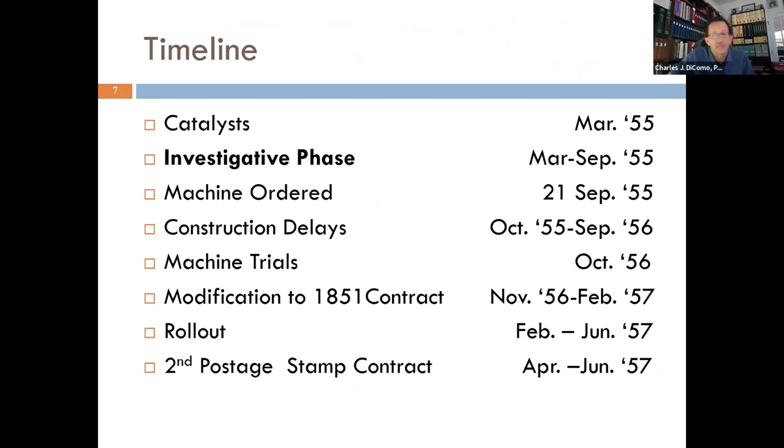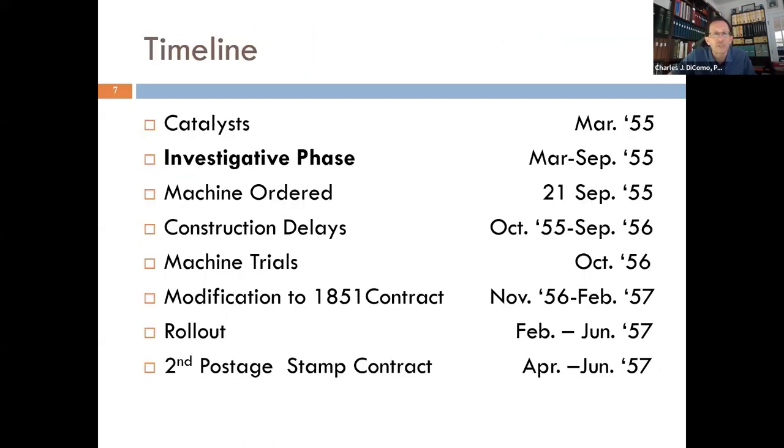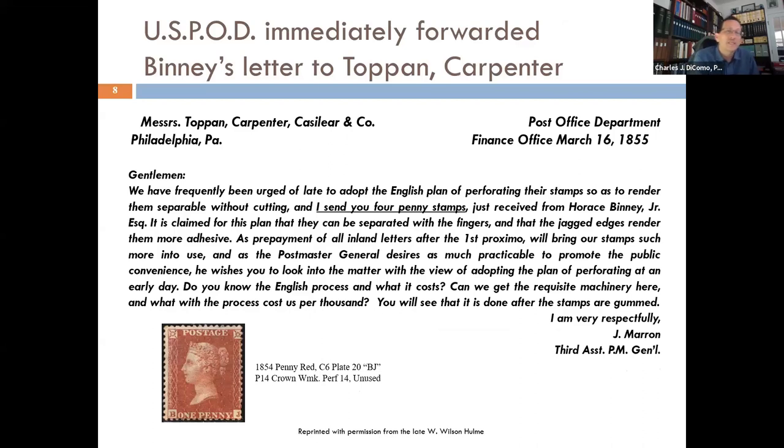Clearly British stamps are showing up here, perforated with these pierced small holes so you can simply break them apart. Now let's go to the investigative phase. The United States Post Office Department forwarded Harisbin's letter to TCC in Philadelphia, who had the contract and were making stamps by the tens of millions. The Third Assistant Postmaster Marin said: 'We have frequently been urged of late to adopt the English plan of perforating their stamps so as to render them separable without cutting.' He sent them the four penny stamps received from Harisbin.